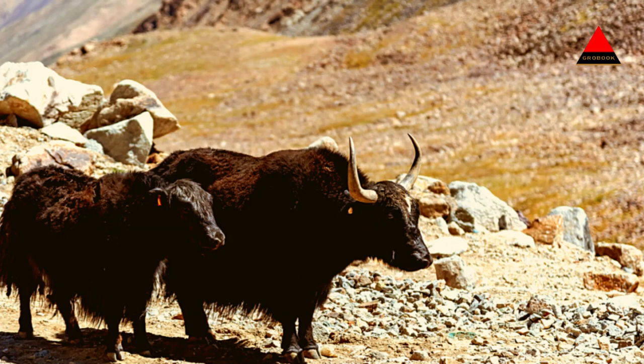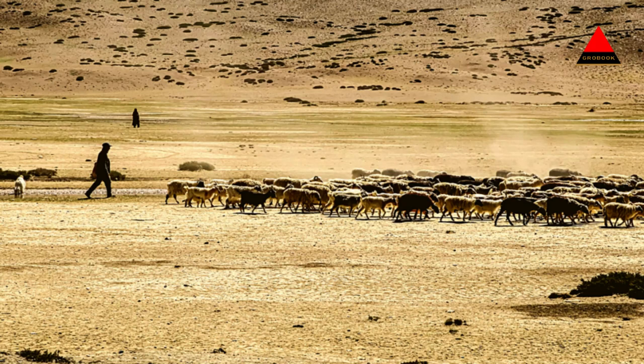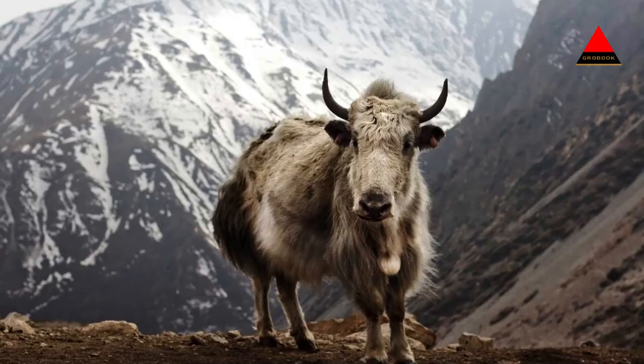The Changathan Wildlife Sanctuary is located in the Changathan Plateau of Ladakh, India. It is a high altitude sanctuary known for its unique and diverse wildlife. Here is some information about the Changathan Wildlife Sanctuary.